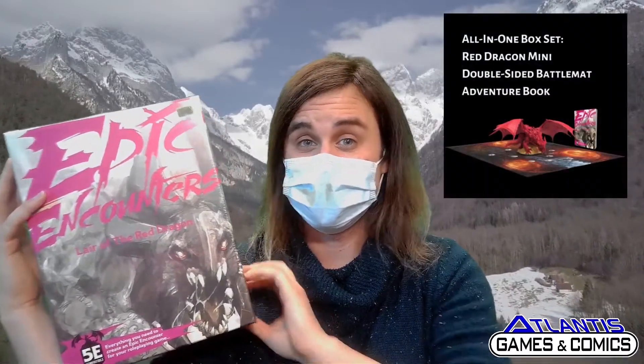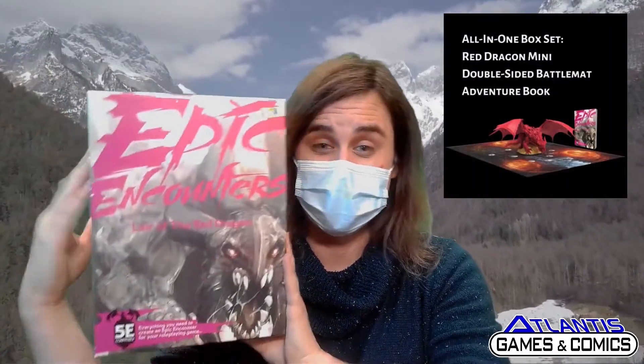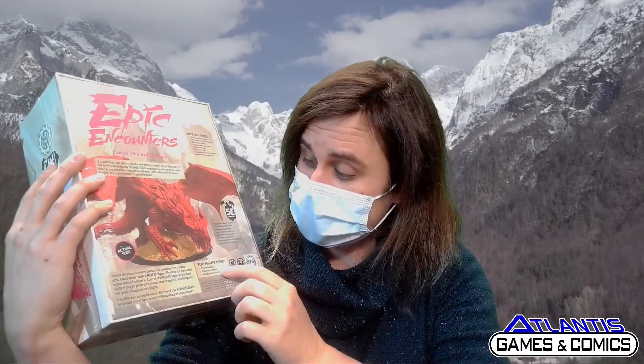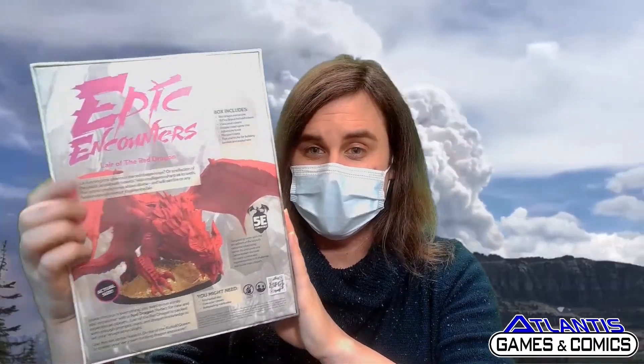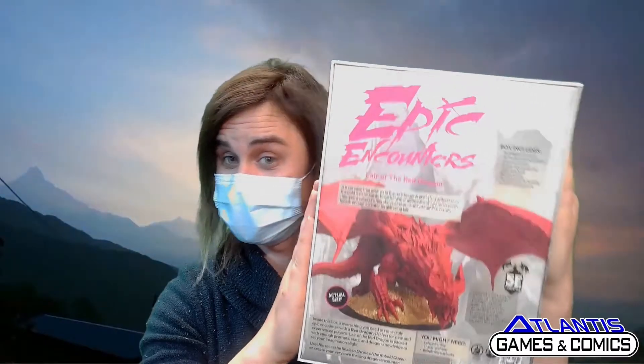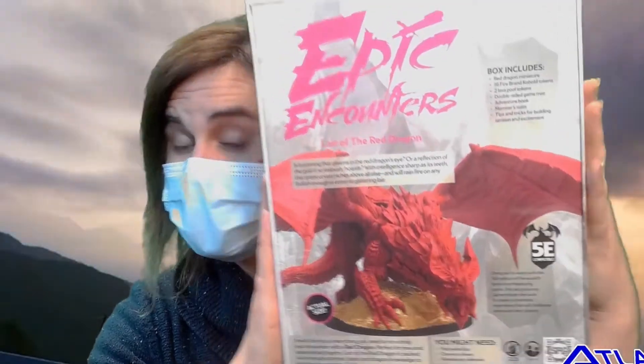This here is an Encounter in a Box — it's got all you'll need to face your group up with a most menacing foe. The one I have here is the Lair of the Red Dragon. It comes with a giant red dragon mini, as you can see. It also comes with everything you'll need to play. The only things you'll need to bring are your dice and a character sheet. Otherwise it's got it all: a mini, some tokens, and the whole book you'll need to fight this big red dragon. It even comes with maps.